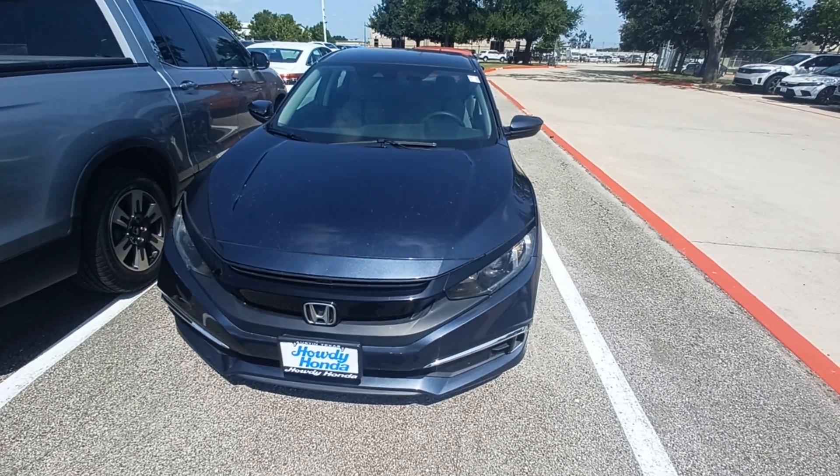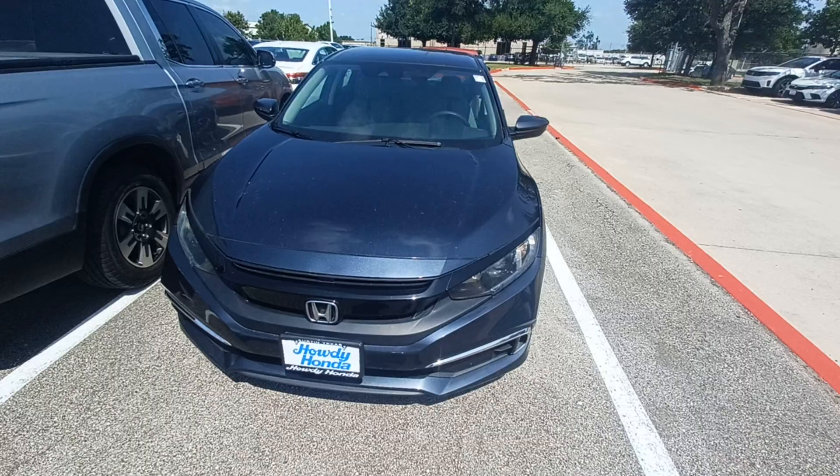This is Jason down at Howdy Honda, and this is my 2019 Honda Civic.